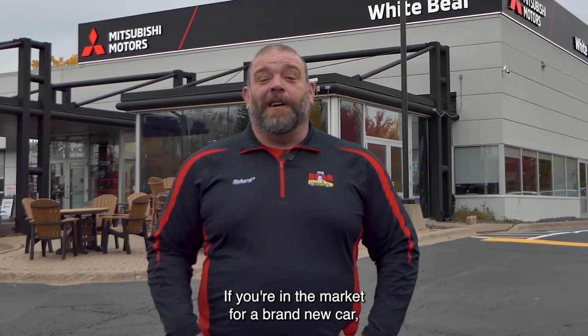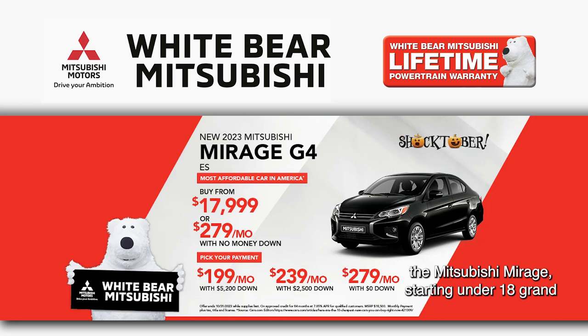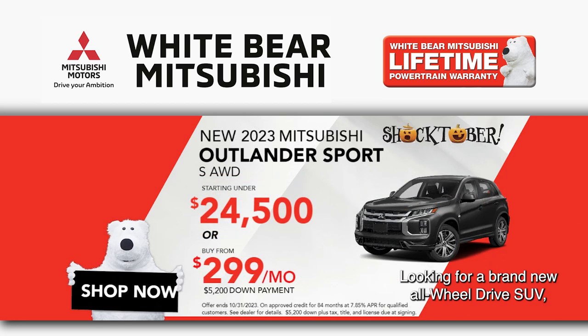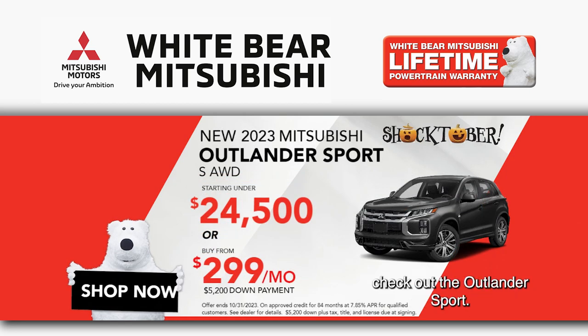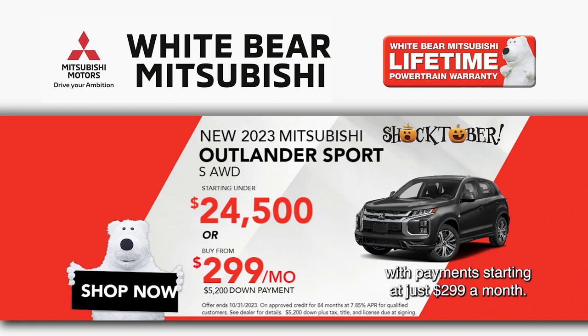If you're in the market for a brand new car, you have America's most fuel efficient car, the Mitsubishi Mirage starting under $18,000 or just $1.99 a month. Looking for a brand new all-wheel drive SUV? Check out the Outlander Sport. You can buy one under $25,000 with all-wheel drive with payments starting at just $2.99 a month.